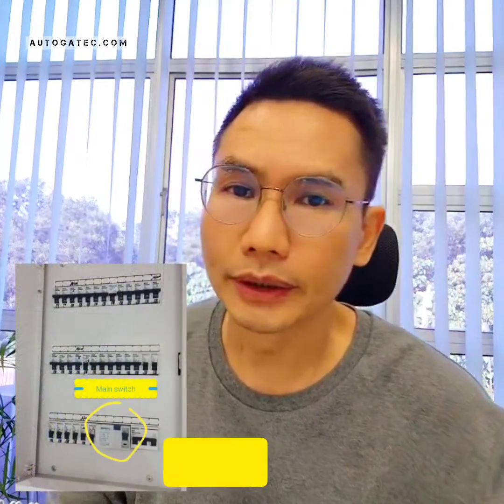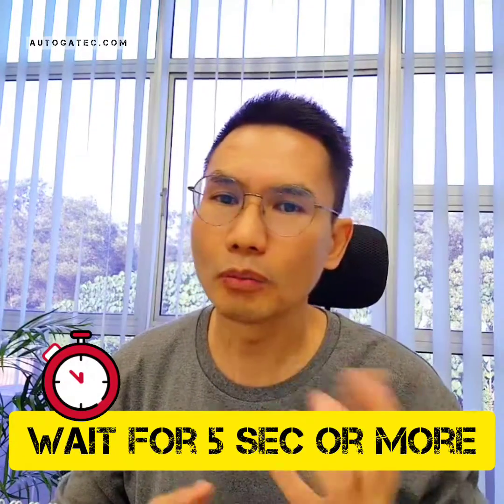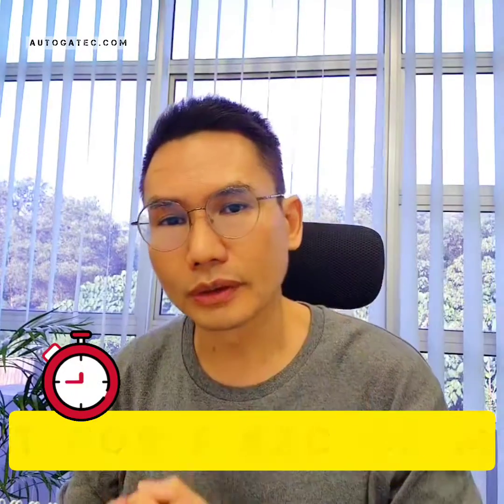Then you switch off the ELCB — the main ELCB for the whole house. After you turn off the ELCB, the whole house will have no power. You just wait for 5 seconds or more, then switch it back on, and try using the remote or the inside switch to see whether it's back to normal.